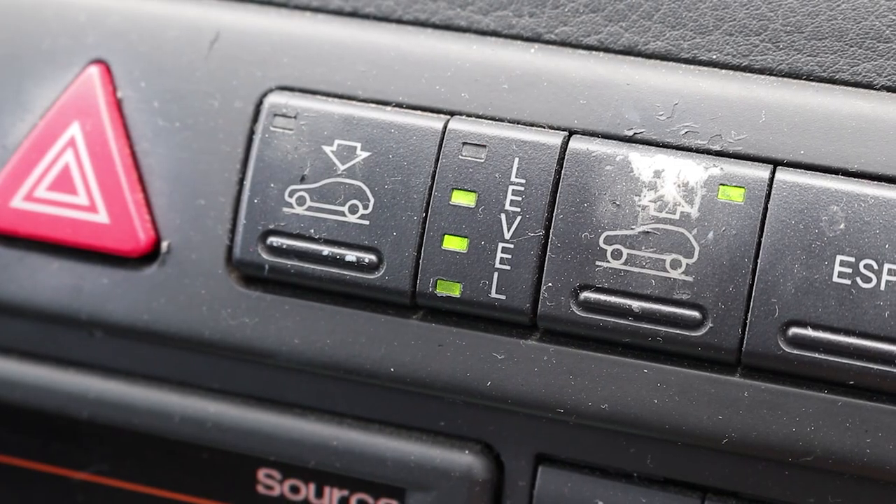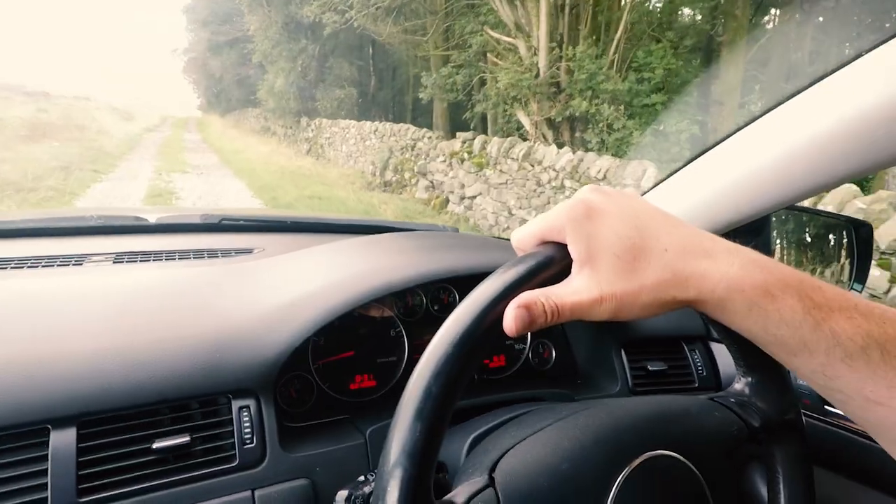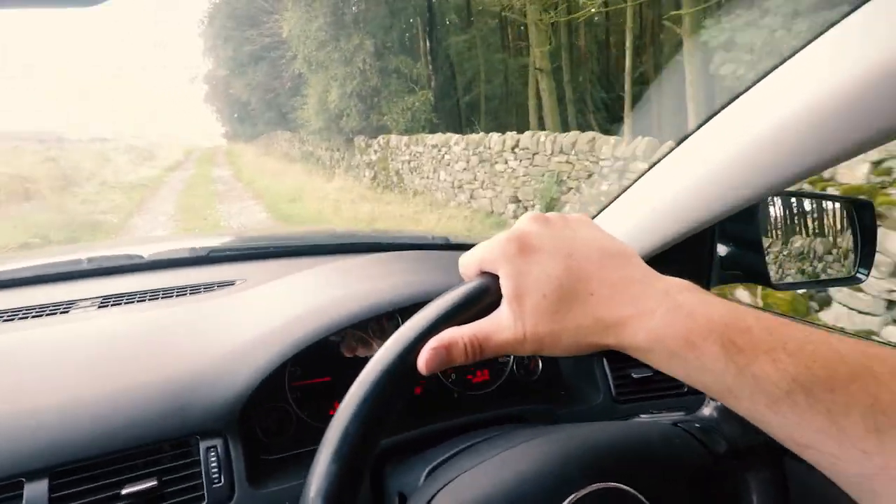This All Road in level four will jack up and give you eight inches of ground clearance, which is pretty much as good as an off-roader. Although the Quattro system in this is incredibly capable, it's certainly not a true off-roader. However, for green lanes like this, it's pretty much ideal, and certainly more than capable of getting you around in places where a normal estate car certainly wouldn't.